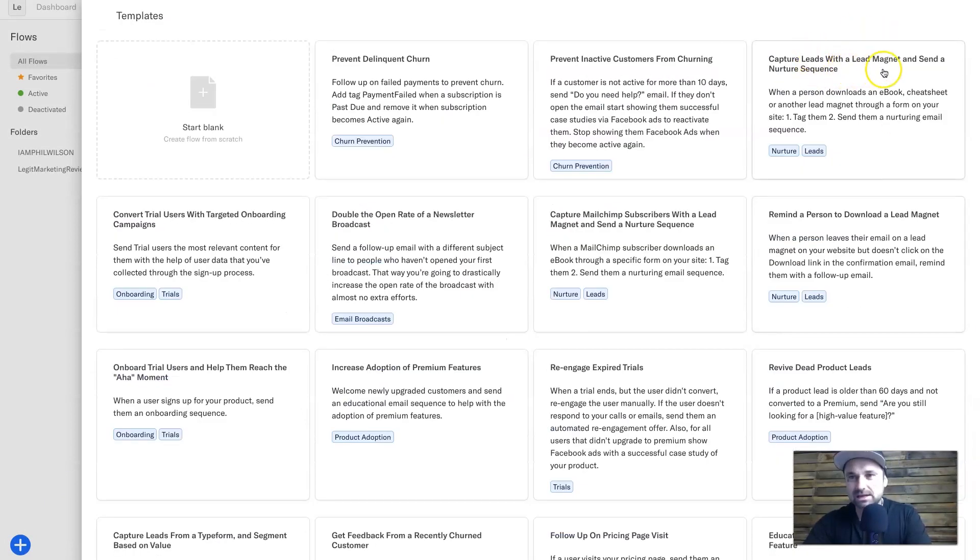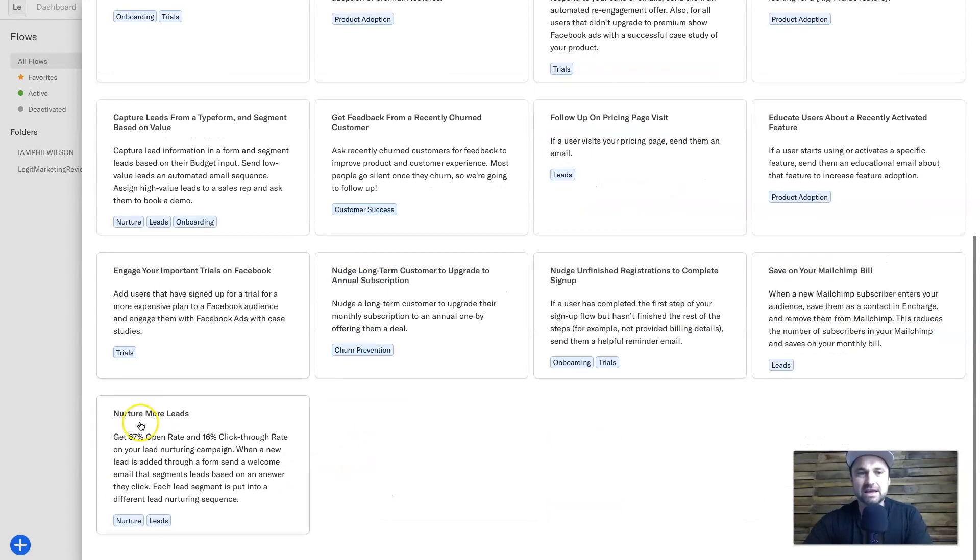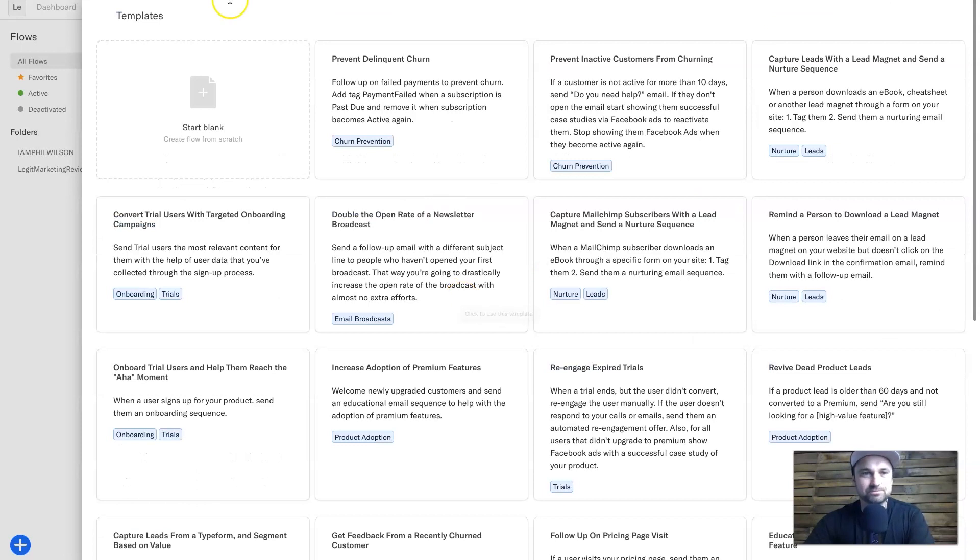There are pre-made flows like 'capture leads with a lead magnet and send a nurture sequence,' which is probably going to be one of the most popular for people getting started. There are also things like 'revive dead product leads' and 're-engage expired trials' — so if you have a SaaS company this is perfect. You've also got things like 'save on your Mailchimp bill,' where they integrate with Mailchimp and take the Mailchimp users and put them inside InCharge so you can actually save money on Mailchimp.